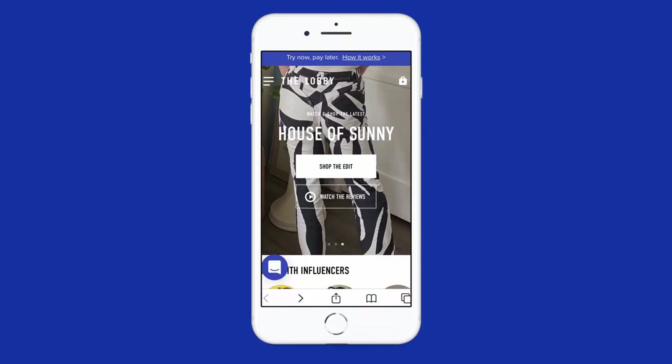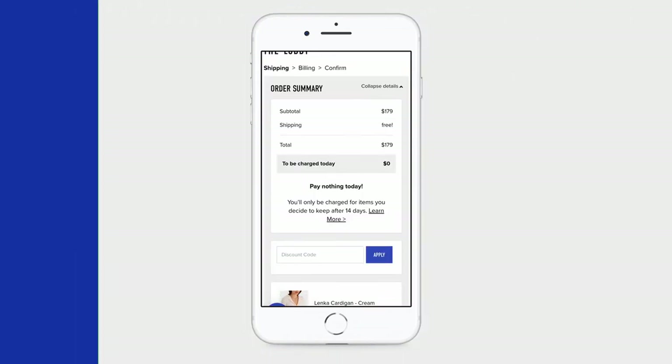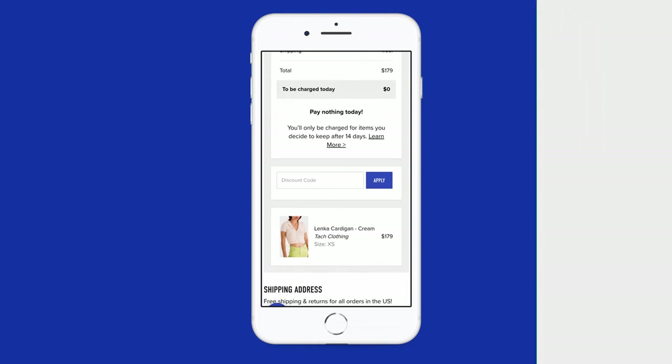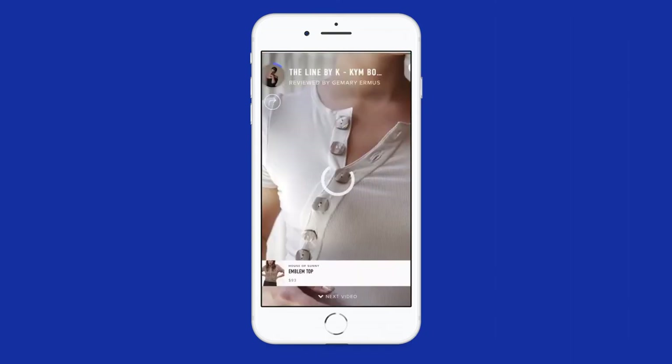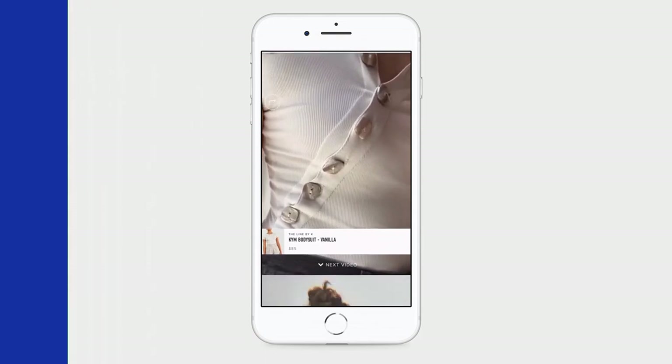Thanks for watching! If you want to learn more about this item and try it before you buy, head over to fromthelobby.com. You'll pay zero dollars at checkout and only be charged for what you keep after 14 days. While you're there, you can watch and shop hundreds of video reviews from all your favorite brands. More details and links in the description below.